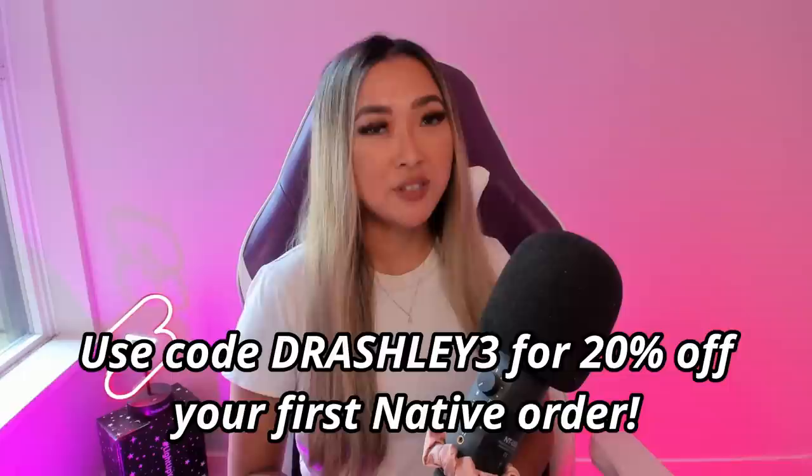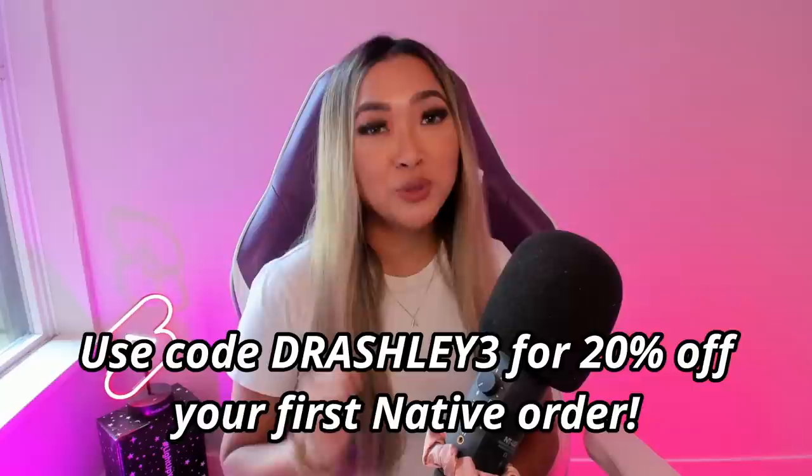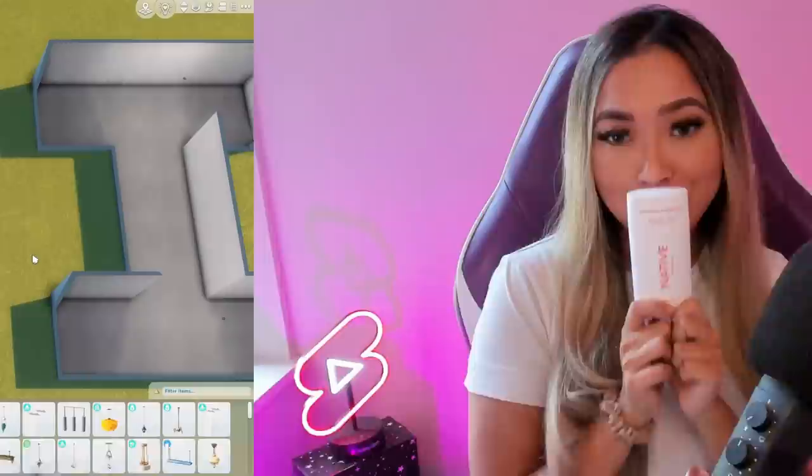If you want to smell like me, I have a 20% off coupon code — click the link in my description and use code DRASHLEY3 for 20% off your first Native purchase. This code works site-wide so you can use it on their body washes and lotions as well, but it is only for a limited time so make sure you stock up and save.